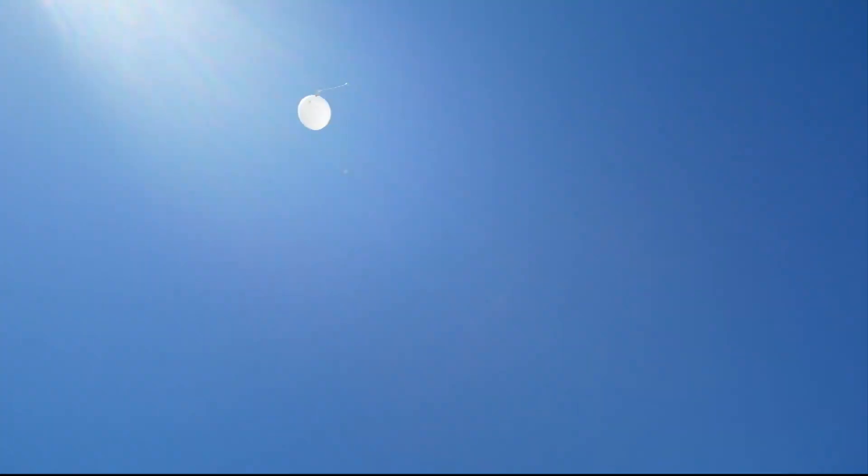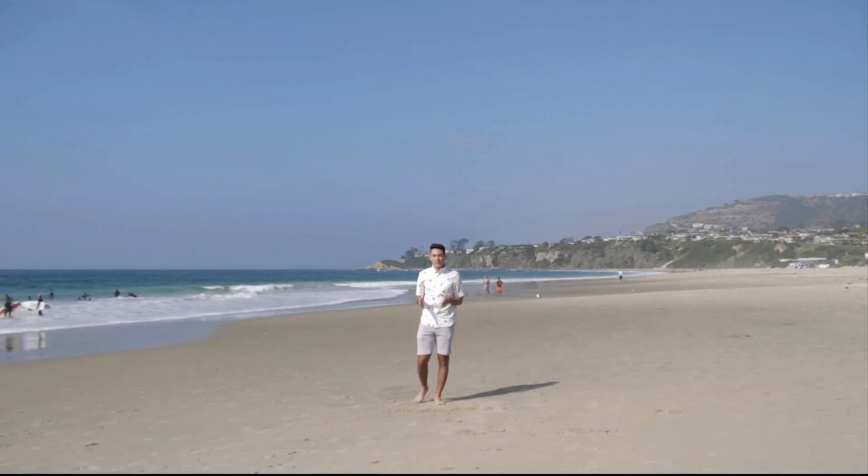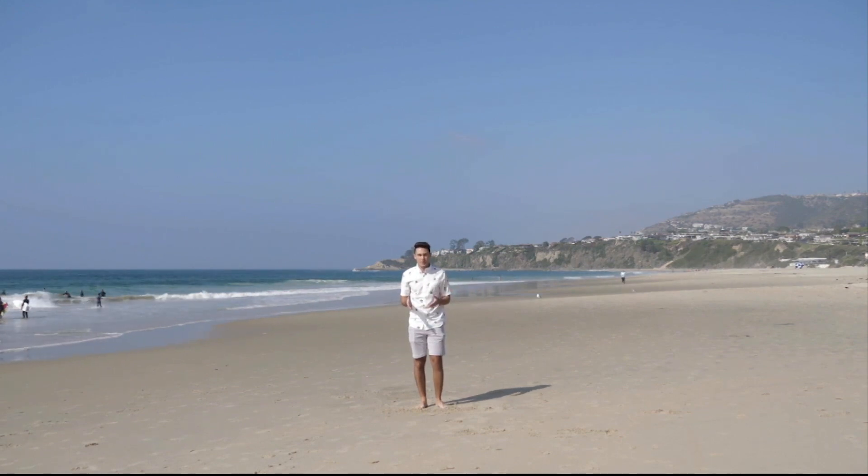If an AR is about to make landfall, we can say that it's generally hazardous and that it will result in some flooding. And that will provide more information to forecasters and potentially emergency managers as well. So before we get into the details of the scale itself, let me show you exactly what makes up an atmospheric river.